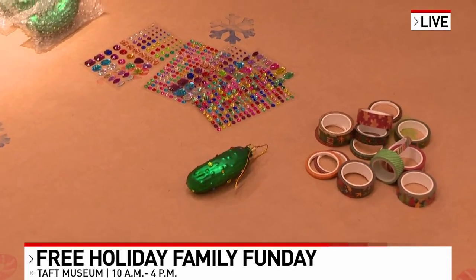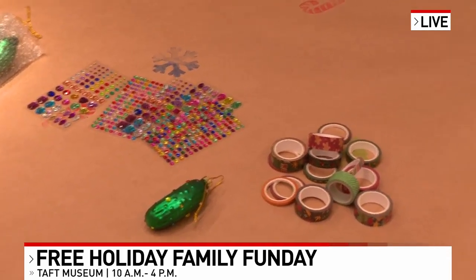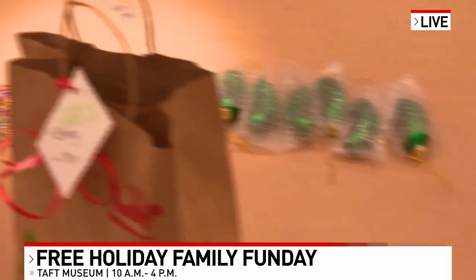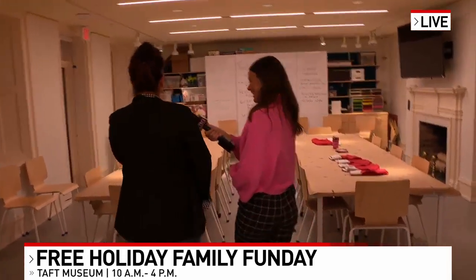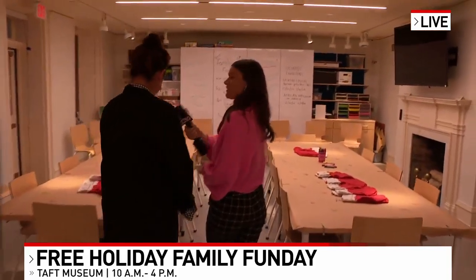You have a theme for every holiday fun day — talk to us about that. This week is German Christmas. Next week, we're going to do Bluegrass Christmas. And the week after that is Jazzy Christmas. I love that — very fun theme.